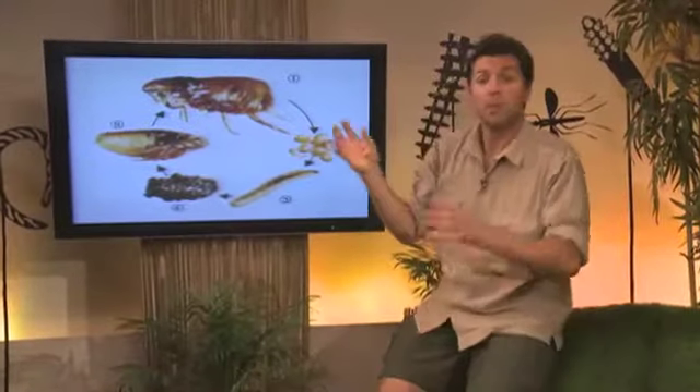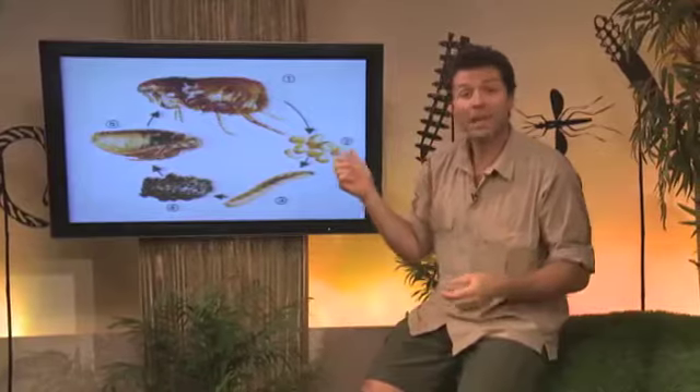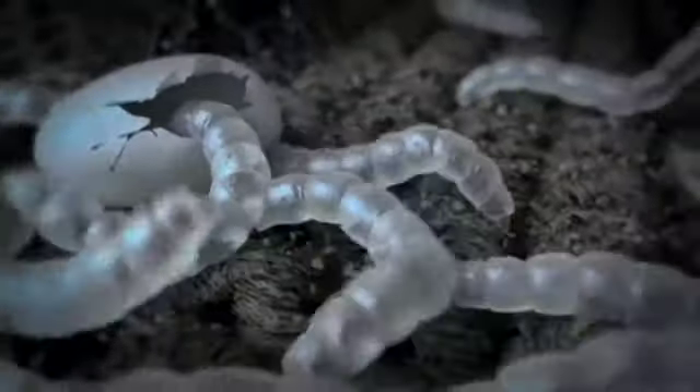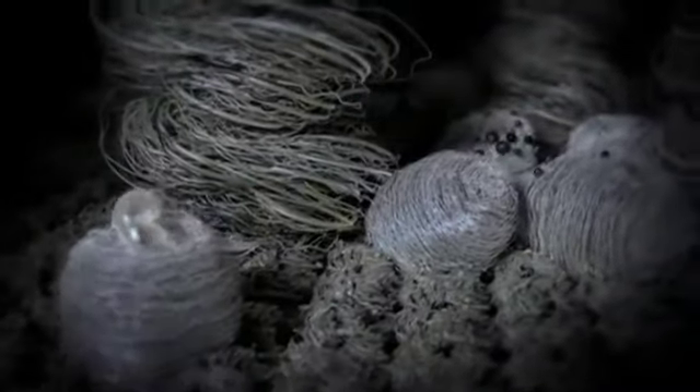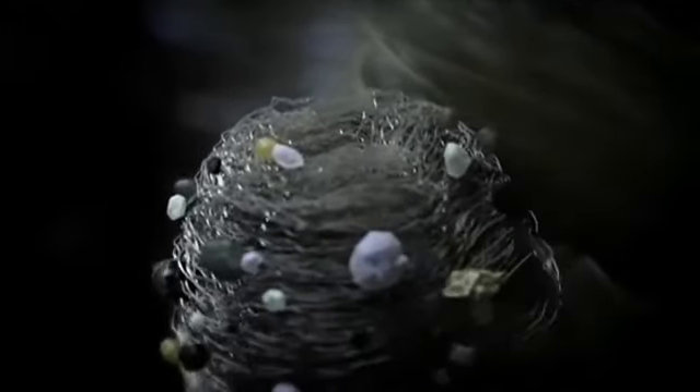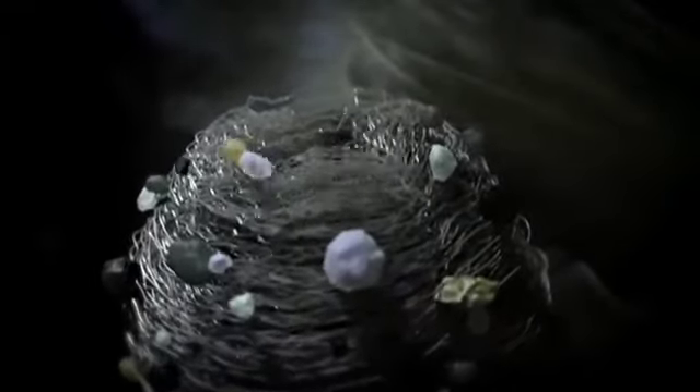As if fleas alone aren't bad enough, they may carry tapeworm larvae. So how does this work? The adult flea will do a mighty leap and land onto your pet and start feeding. They'll then lay eggs, which will fall off the coat of your pet and into the environment. Once they hatch out into larvae, they will turn into pupae and wait for the next pet or warm body. They'll hatch into the adult flea, jump back onto the pet, and the whole cycle begins again.